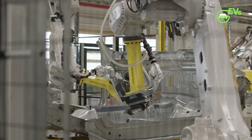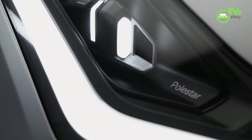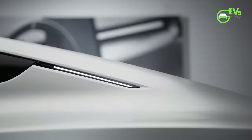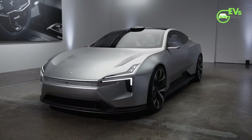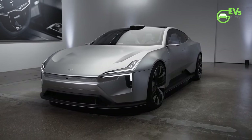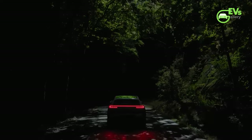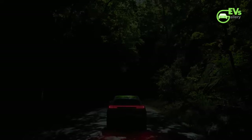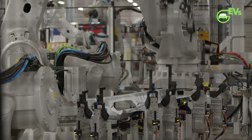With Volvo reducing its stake in Polestar and Geely increasing its share, this car could be a make-or-break model for the brand. It needs to prove itself in the market, a tall order for an unusual product from a relatively unknown brand. The Polestar 4 has some interesting styling quirks and concessions to create them.